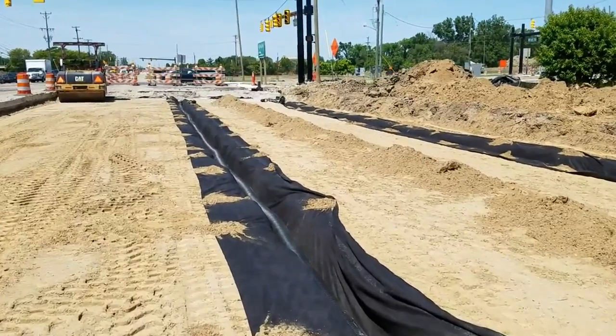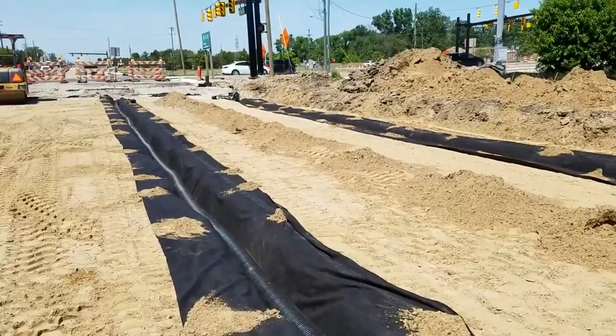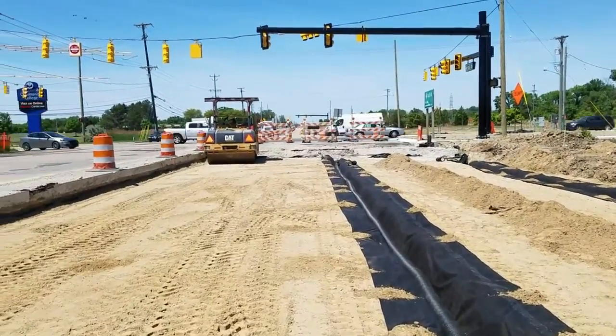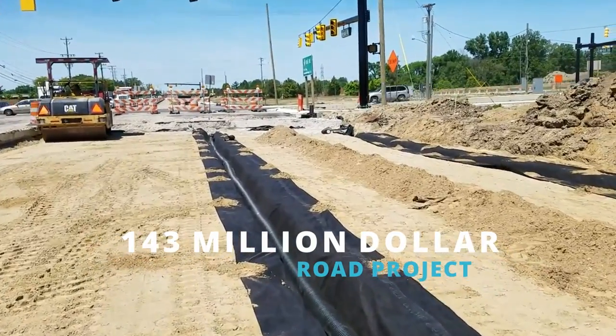I'm in Macomb County on Hall Road. They're putting French drains underneath the new road — they're redoing Hall Road. There's a lot of money being spent and they're doing it the right way.